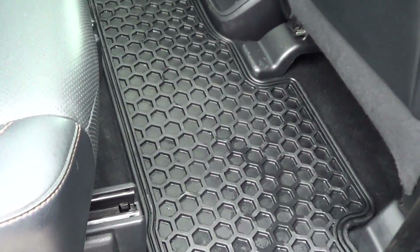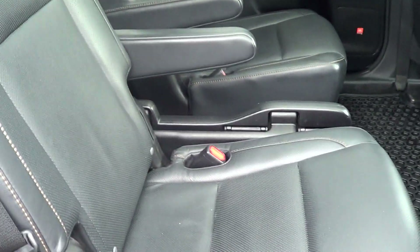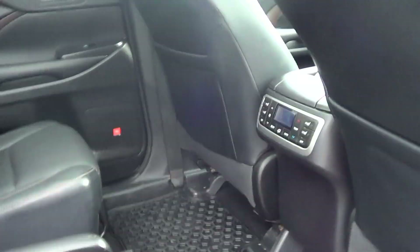You've got the all-weather mats in here, and the black leather captain's chairs in the back. There are heated seats in the back as well as a full climate control system, and then the beautiful panoramic moonroof up top.